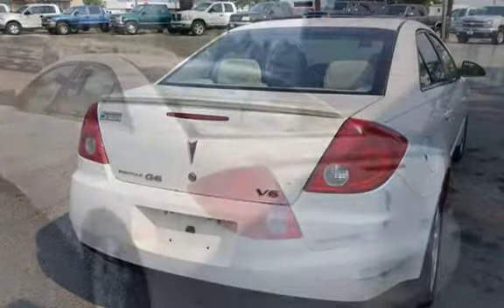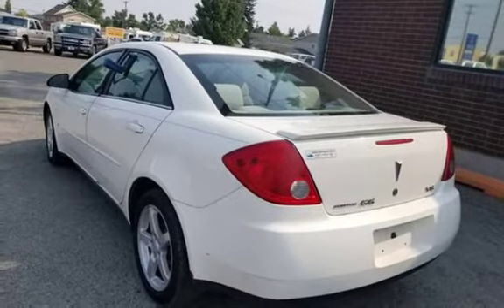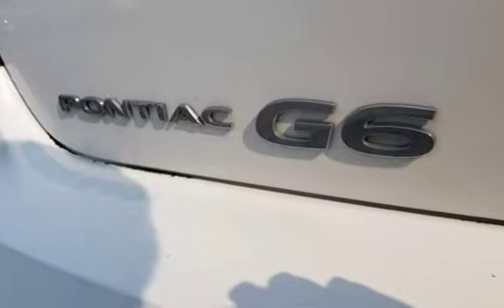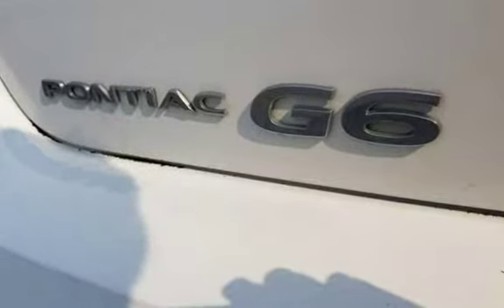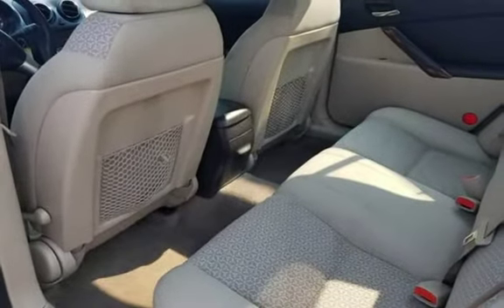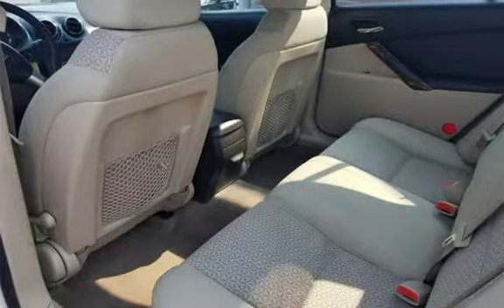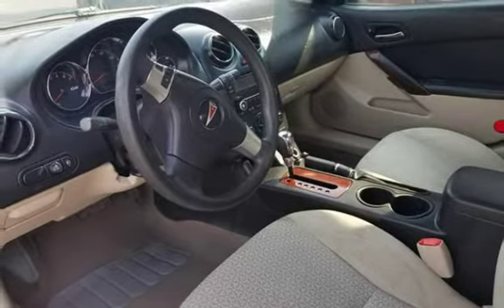This car has been pre-inspected by our certified mechanic and runs great. $4,995. Call us at 406-442-2931 or 406-442-1826, or see us at either of our locations: 1645 North Montana Avenue, Helena, MT, or 235 East Lindale, Helena, MT. Ask about our easy in-house financing options.